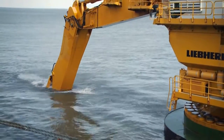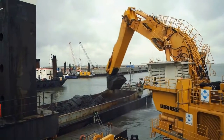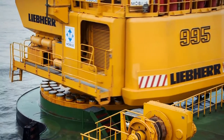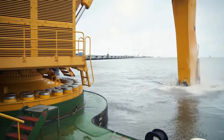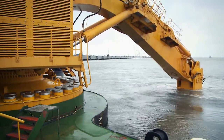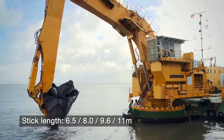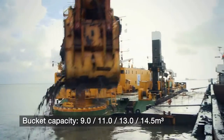Liebherr marine excavators are as individual as the applications they are working on. Every single machine is tailored as closely as possible to specific customer demands. This results in built-in performance advantages, achieving the highest profitability per ton of material loaded. As conditions at job sites can vary, the Liebherr P995 can be fitted with a wide range of attachments, including various booms and stick lengths, as well as a large selection of backhoe buckets for digging depths of up to 26 meters, ensuring optimum machine operation, cycle times and performance.